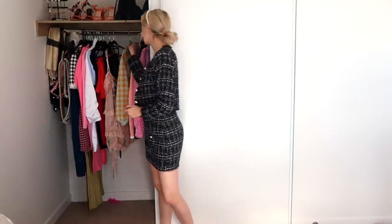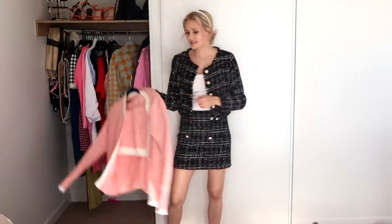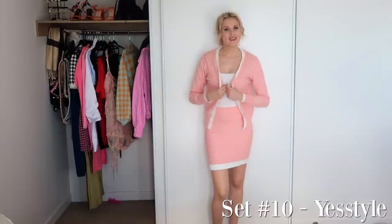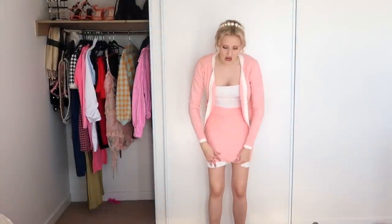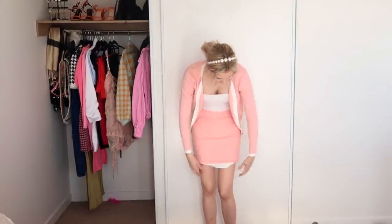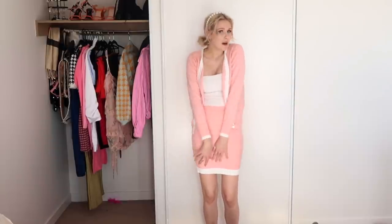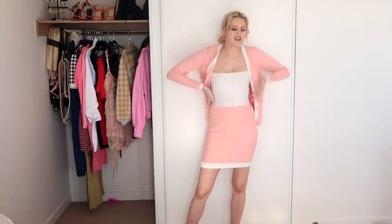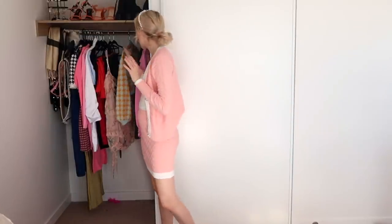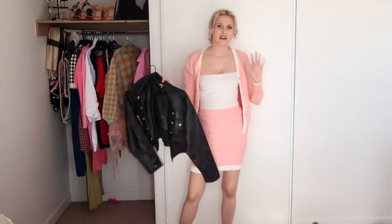Another outfit that I am obsessed with is this pink set that I completely forgot about until I wore it on the weekend. This is the gorgeous pink set — this is the front and this is the back. It's from YesStyle and I love it so much. I'm considering doing a quick DIY to make it a little bit shorter, but I wore it on the weekend and actually got a few compliments on it. I just adore it.